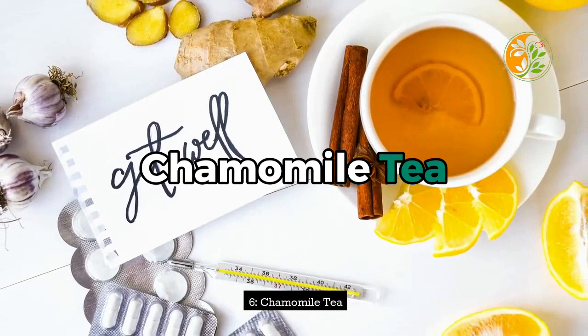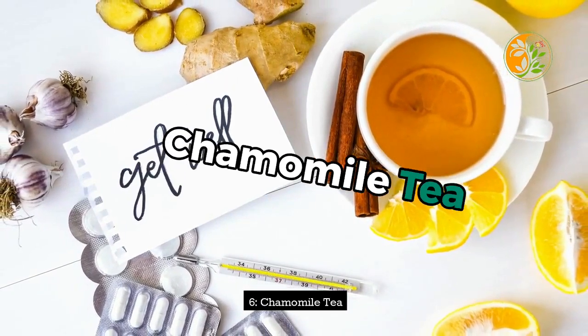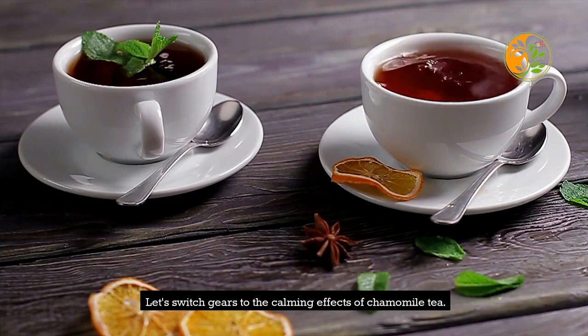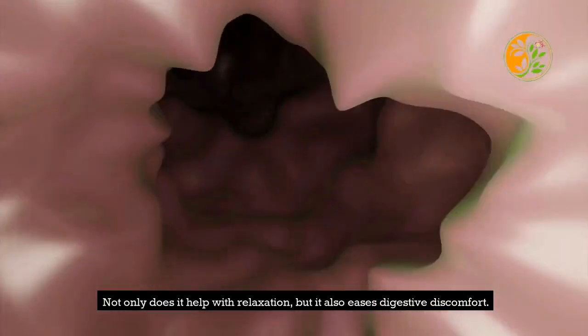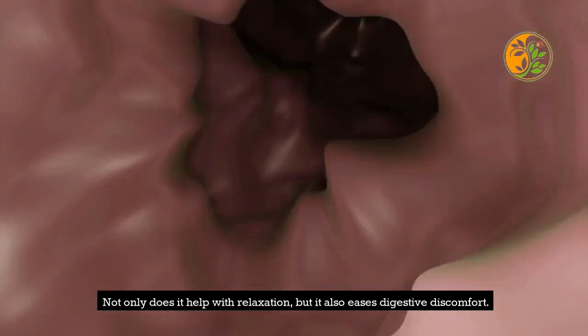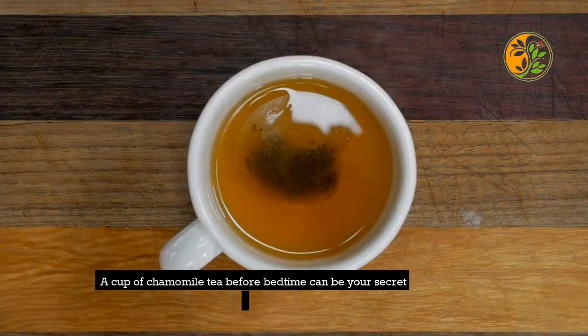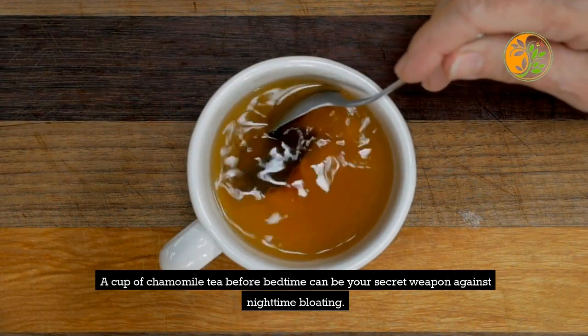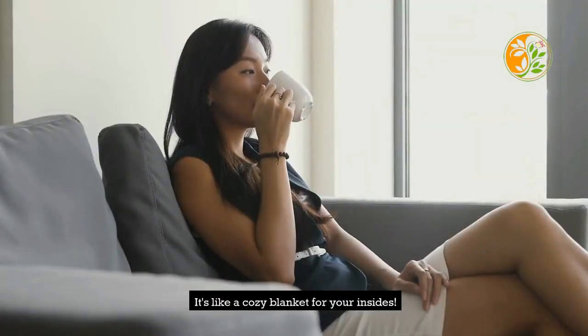6. Chamomile Tea. Let's switch gears to the calming effects of chamomile tea. Not only does it help with relaxation, but it also eases digestive discomfort. A cup of chamomile tea before bedtime can be your secret weapon against nighttime bloating. It's like a cozy blanket for your insides.